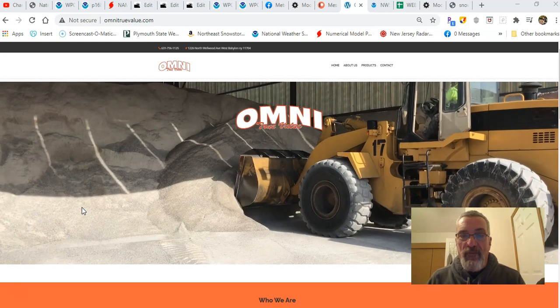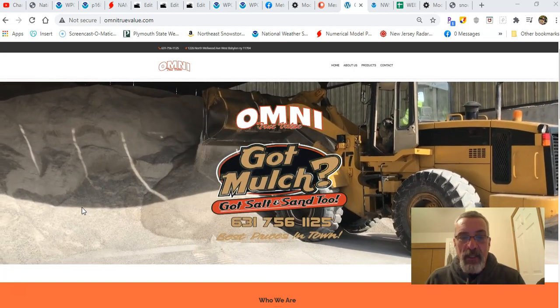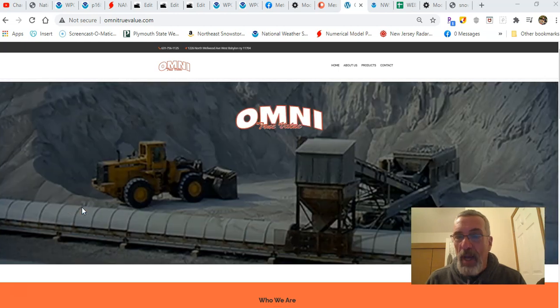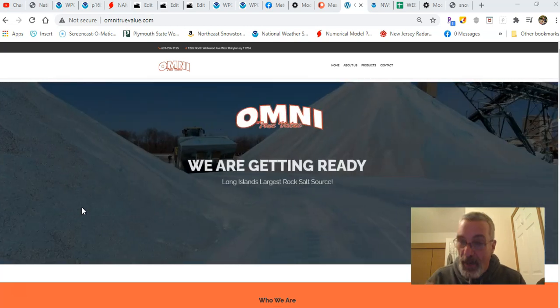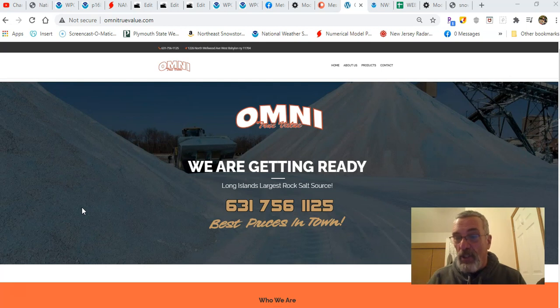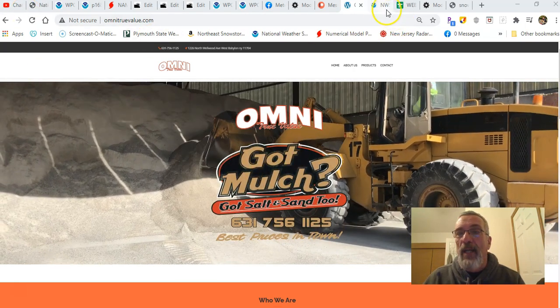They're getting ready for whatever winter has to offer us over the next 5 to 7 days, so you should be too. Rock salt, all the snowmelt products, also shovels, snowblowers, spreaders, etc. And come the spring, Omni is your place to go to get your garden ready with topsoil, mulch, and so much more. They are a local business, which these days is so important. 631-756-1125, 1226 North Wellwood Avenue in West Babylon, and the website is OmniTrueValue.com.